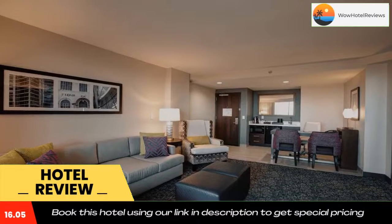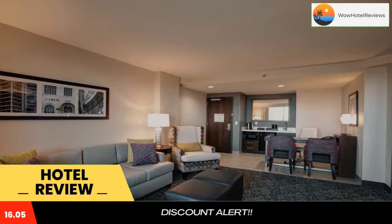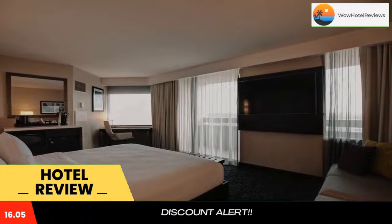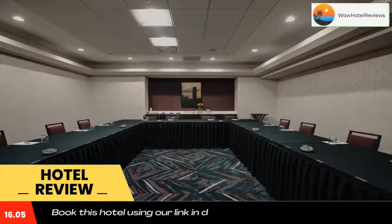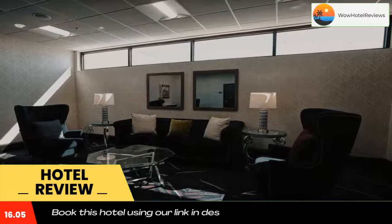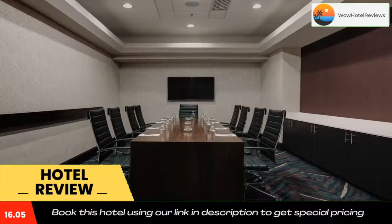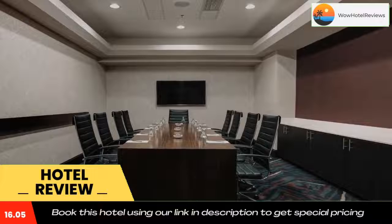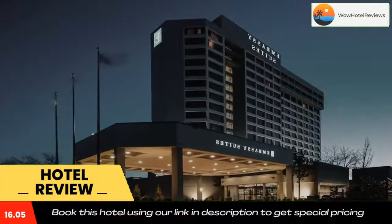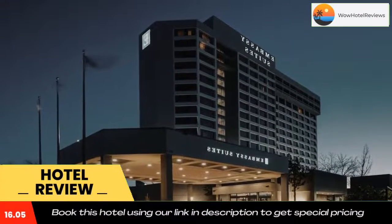Bathrooms include free Neutrogena toiletries. Guests have free access to the fitness center, which has weights and cardiovascular equipment, as well as the indoor pool. The hotel is within one mile's drive of Highway 74, Interstate 44, and Lake Hefner. The Oklahoma City Zoo is 15 minutes away. Use our link in the description to get a special discount on this hotel. Don't forget to like and subscribe to our channel.